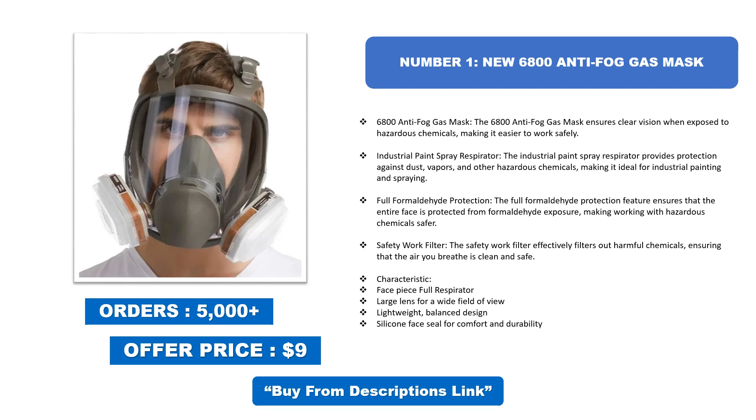The full formaldehyde protection feature ensures that the entire face is protected from formaldehyde exposure, making working with hazardous chemicals safer. The safety work filter effectively filters out harmful chemicals, ensuring the air you breathe is clean and safe. Features include a full face piece respirator, large lens for a wide field of view, lightweight balanced design, and silicone face seal for comfort and durability.